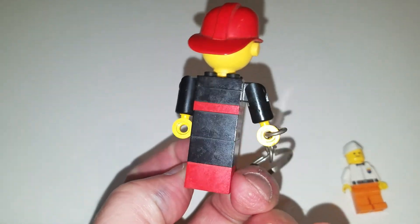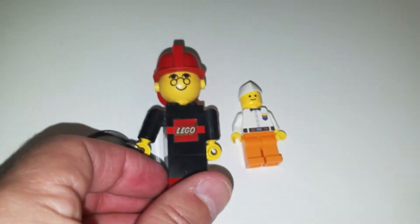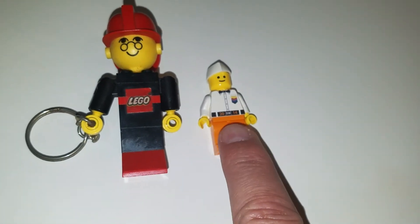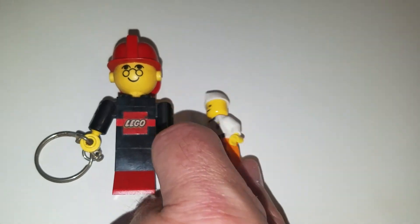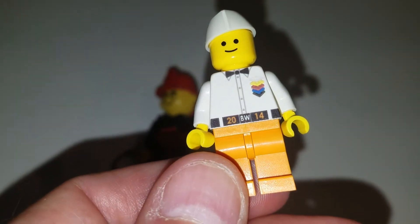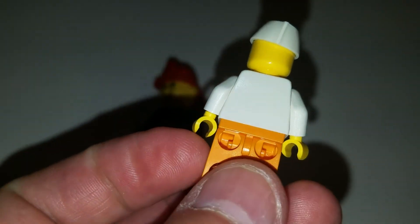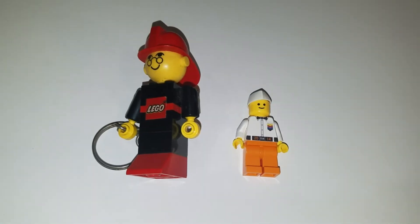I've got it on display. It doesn't quite fit in my display shelves, but it looks good all the same. I've got it next to the 2014 Brick World minifigure — it does say BW 2014. I just got this in the mail this week. But it's quite a size difference between these, so I was a little surprised.